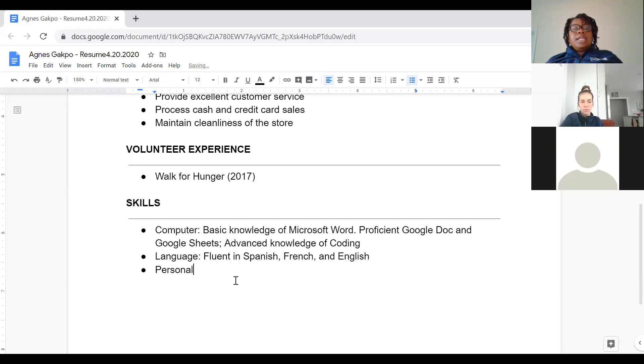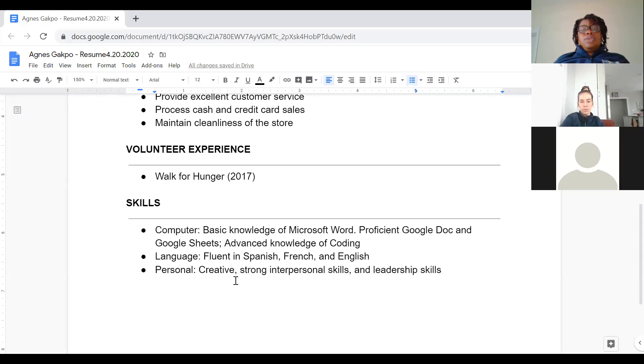For personal skills, have at least three skills you want an employer to know about you — for example, creative, strong interpersonal skills, or leader. You can have more than three, but three is the minimum. Then you can add Extracurricular Activities.